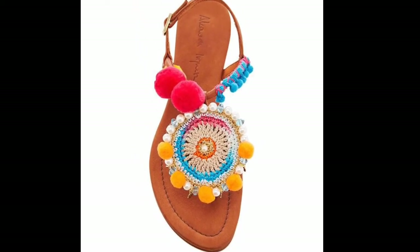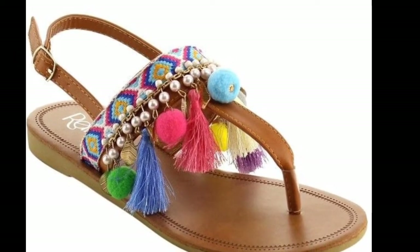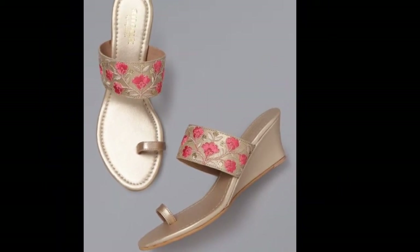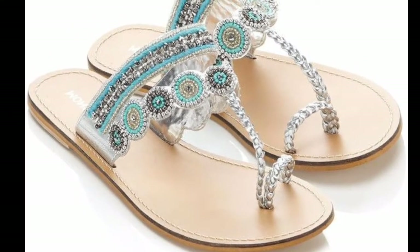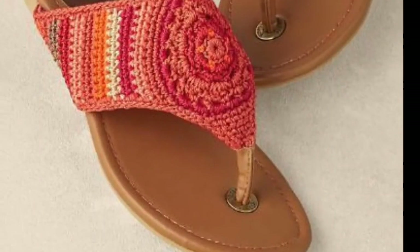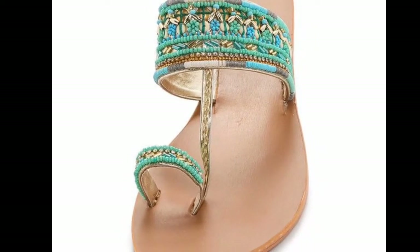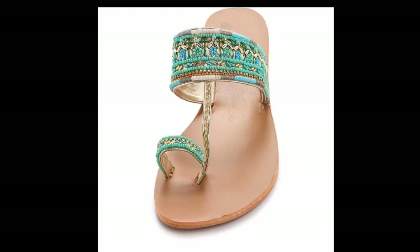Kolaboris can be worn with mehendi dresses or many other traditional dresses, and along with different festivals or cultural events. Highly durable and simple, these are handmade and of pure leather to give the ethnic look and feel. With the increase in the popularity of the kolabori chapal, the modern generation is also been taking interest in it.